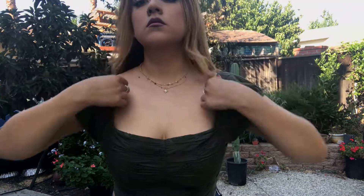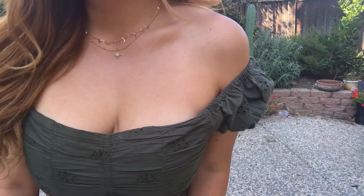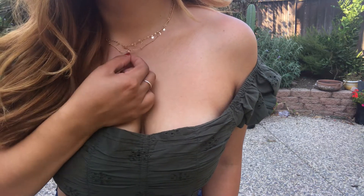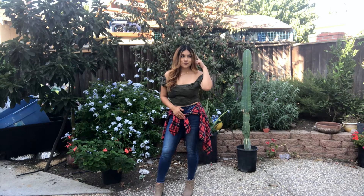This blouse can also be worn off or on the shoulder. I actually prefer on the shoulder — I feel like it gives it more of a classier look. For jewelry I just paired it with this gold little dainty necklace from Tilly's. I think the gold and the greens go super well together. Just like the cardigan, flannels can also give any outfit that fall touch.